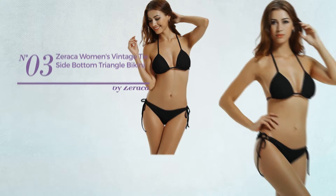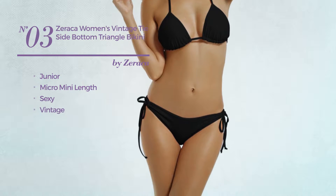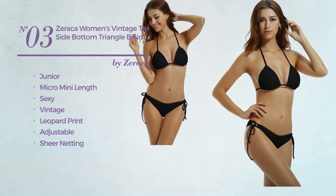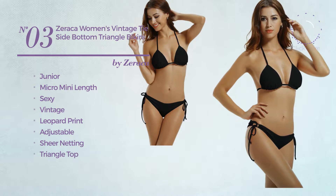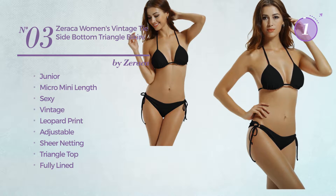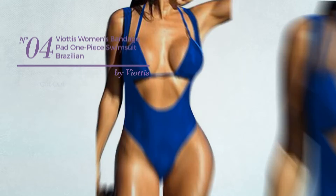Number three: a junior micro mini length swimsuit featuring a sexy vintage star with leopard print, crafted from adjustable material, adorned with sheer netting. This swimsuit includes a triangle top, fully lined and tie. Available in 17 colors.